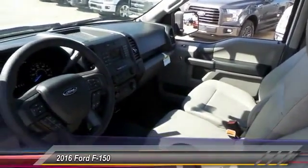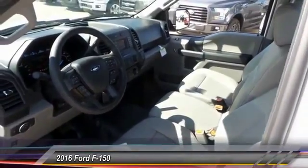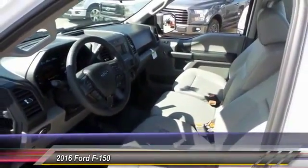Electronic stability control, tachometer, tilt steering wheel, passenger vanity mirror, four-piece floor mat set.